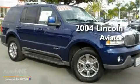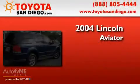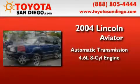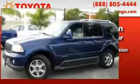This is a 2004 Lincoln Aviator. This crossover has an automatic transmission, a 4.6-liter V8, and all-wheel drive.